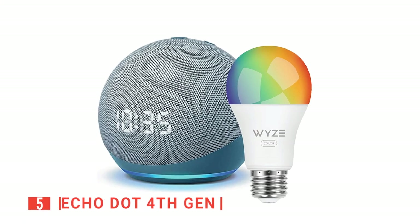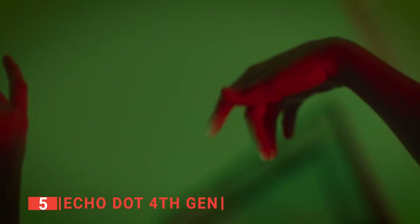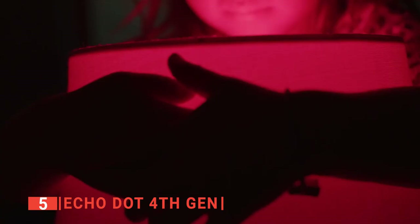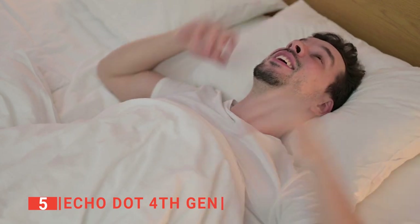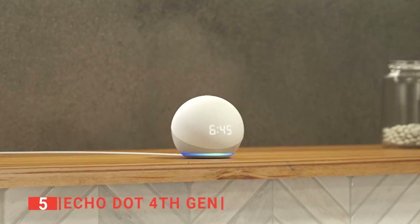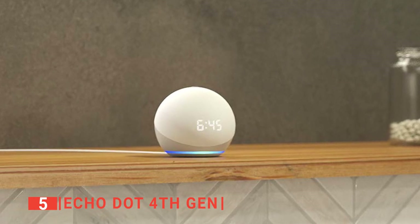The fifth product on our list is the Echo Dot 4th Gen. This smart speaker is built to offer the most balanced bass and the crispiest vocals you have ever heard at home. This Alexa speaker has a wise color bulb and twilight blue light to set you in the right disco mood. We liked that this Alexa speaker is built with recycled plastic, so if you're the type that cares for the planet, this is the speaker for you.